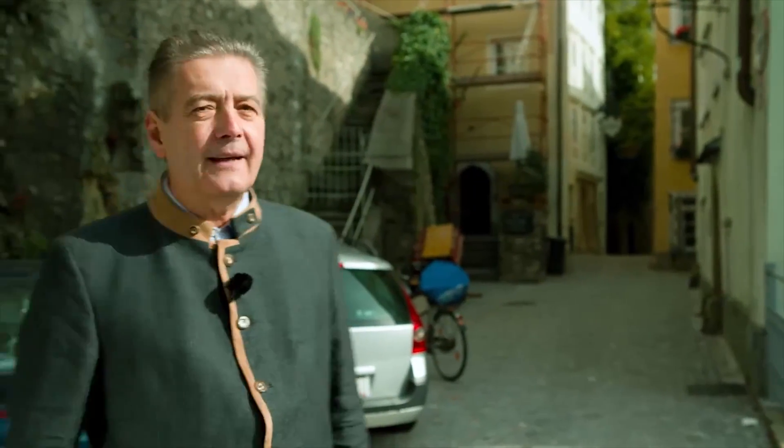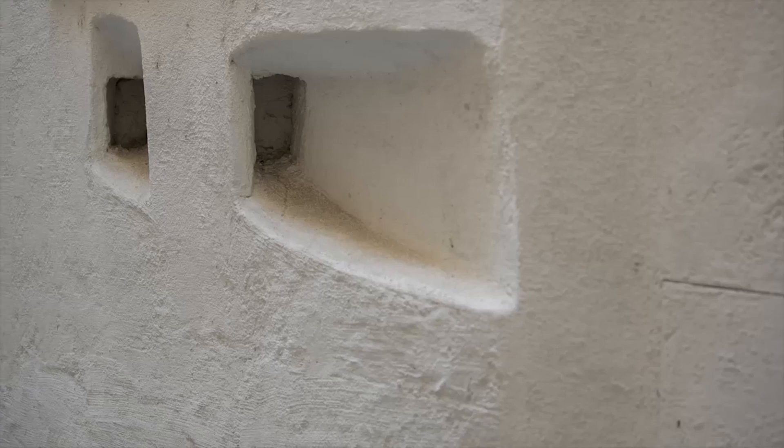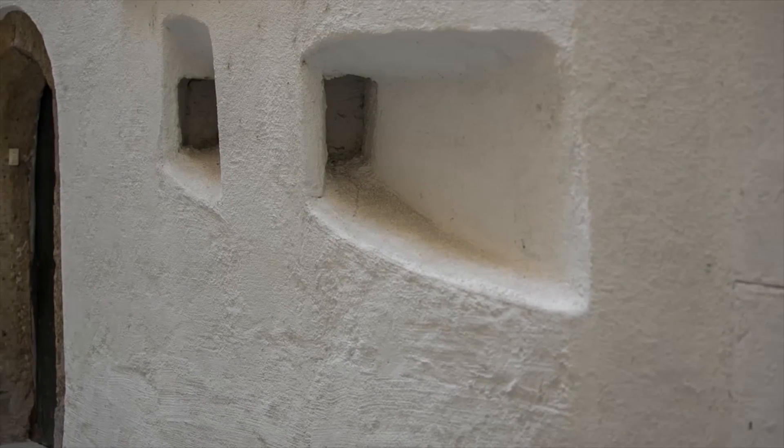The area behind us was called Äußerer Stein, which was something like the first suburb towards the south. We are now on the inner side of the Steintor, where the outer fortifications to the south were installed.